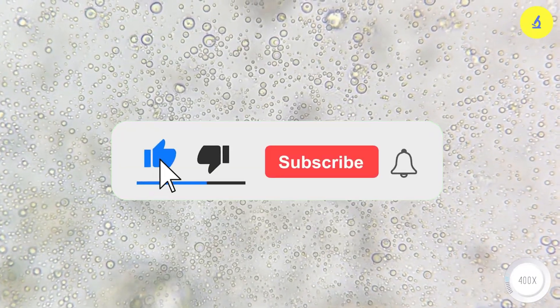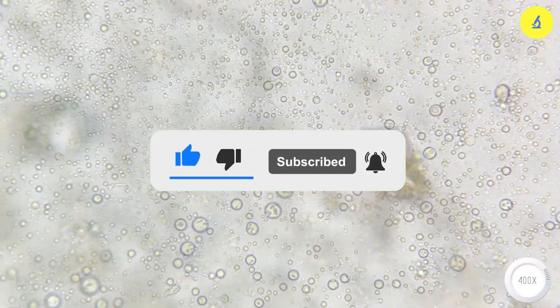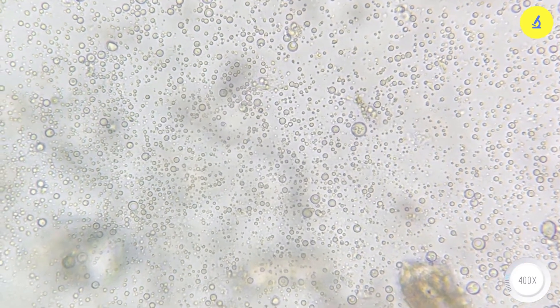If you find the video helpful, please share it with others. Don't forget to comment on what you want us to cover next, and subscribe to the channel to receive notifications when new videos are available.